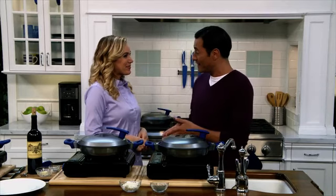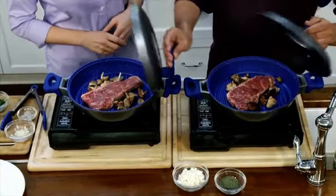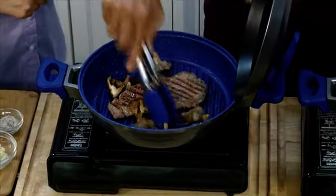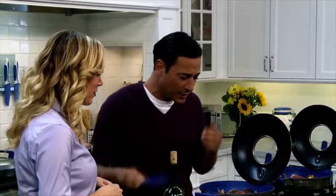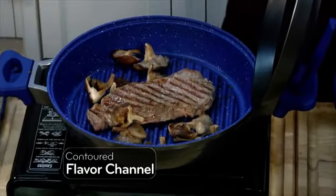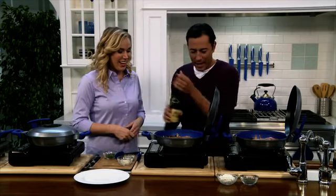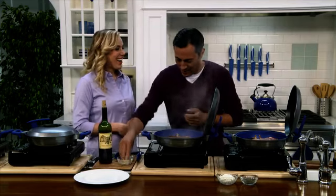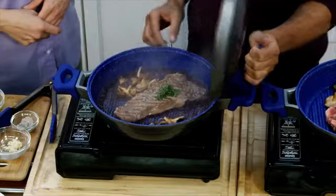Daniel, thank you so much for having us. My pleasure. People are constantly looking at ways to cook food with incredible flavor but without the unhealthy grease and fats, and I've never found a better way to do that than with the Flavorstone Infusion Grill. I've already started cooking — grilling some steaks with mushrooms. I want you to take a closer look at the rim of this pan, because what's here is the Flavor Channel. That's where you can add any kind of liquid to get flavor into your food. I'm going to add some red wine and a little bit of garlic into the flavor channel. Look at all that steam!